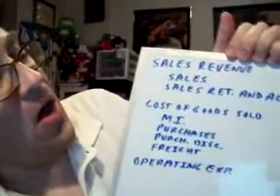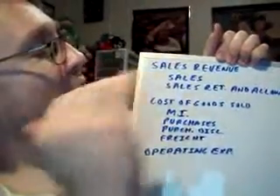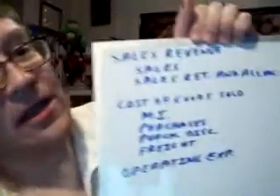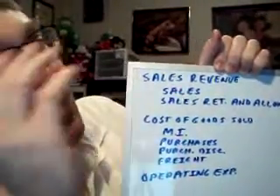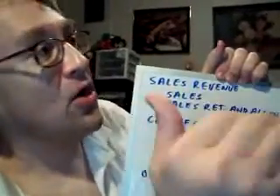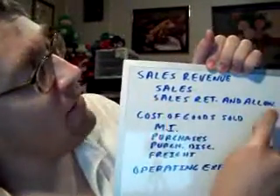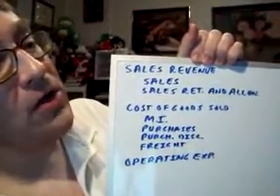When you're in retail and you're trying to sell merchandise, you're going to have things like sales revenue. You'll obviously be selling merchandise, but when you sell that merchandise, usually you'll give a customer 30 days to return the merchandise back as long as they've kept their receipt. That's why you have sales returns and allowances, because some people are going to return your merchandise.